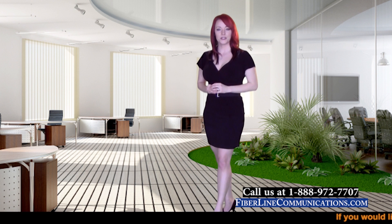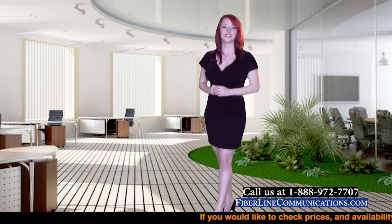I'm Jody Ellen, the Director of Training here at FiberLine Communications. Thank you for joining us today for this training session. We'll see you next week.